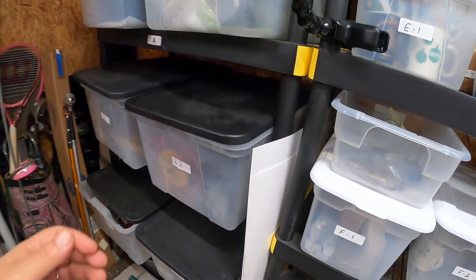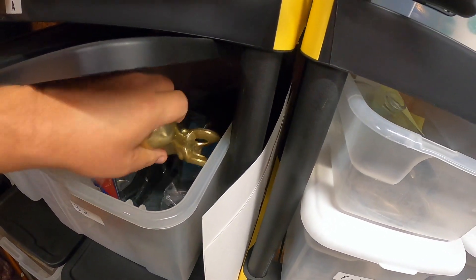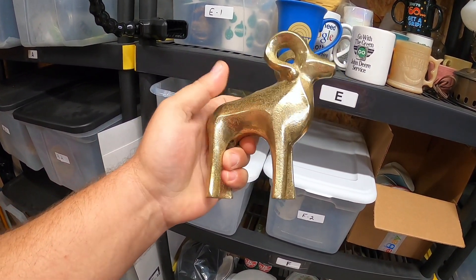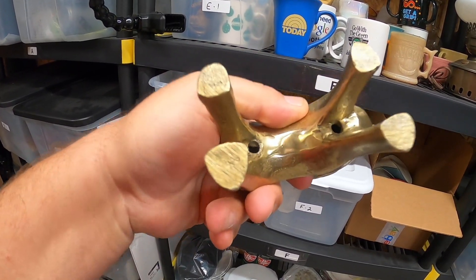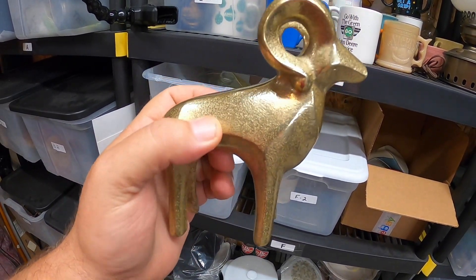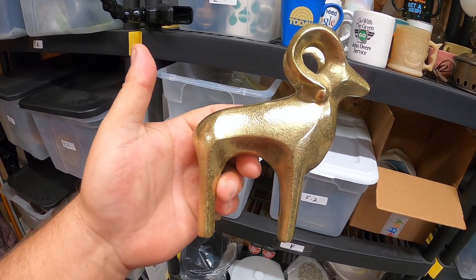I sold a brass ram — it's really pretty cool. It kind of looks like the horoscope sign Aries. You can see the holes inside — it's hollow so it's not super heavy. This was a nice little estate sale find; they only had $2 on it. It sold for $18 plus shipping.